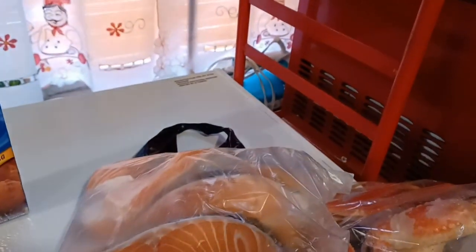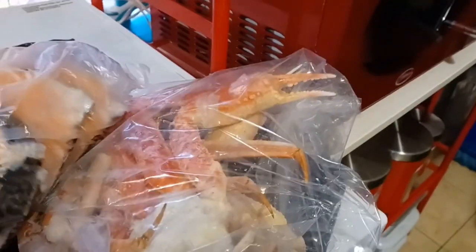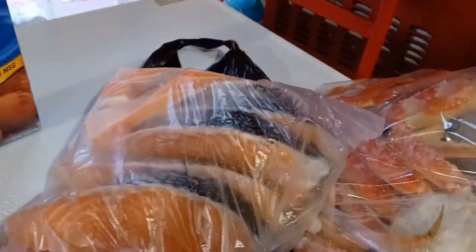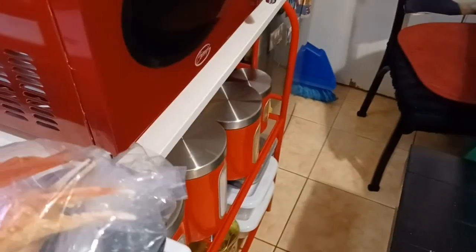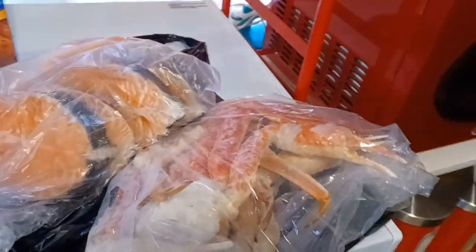Then we brought some salmon steaks because you know salmon is good for the heart and your cholesterol. I think there are six steaks in there. Then my oldest boy got some crab legs because that's what he had a taste for. Just seafood — no meat.